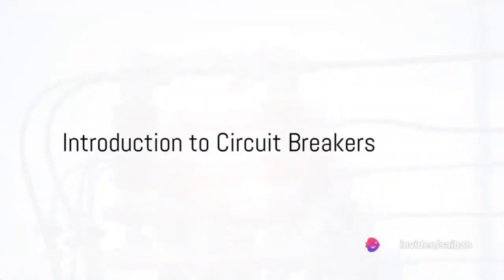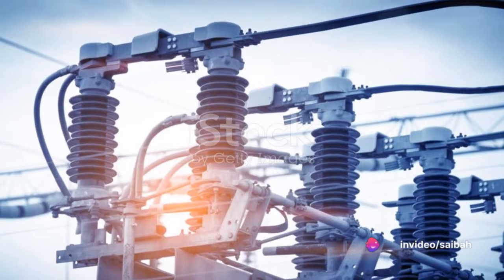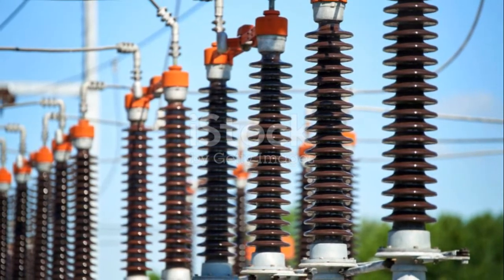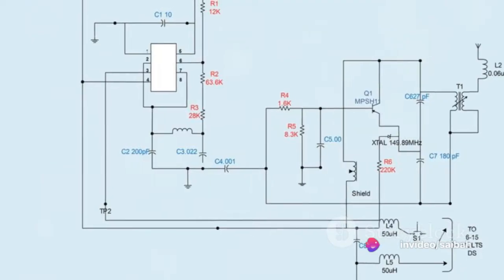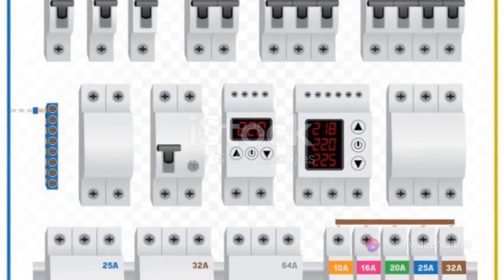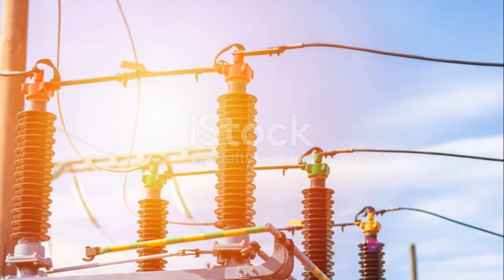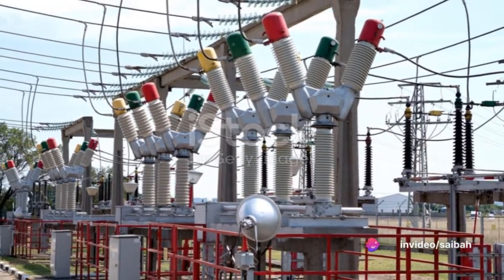Have you ever wondered what types of high-voltage circuit breakers are used in a substation? Circuit breakers are electrical switching devices used to protect and regulate electrical systems. They interrupt the current flow of electricity, safeguarding against the potential damage of a short circuit or overcurrent. There's a variety of circuit breakers, each designed for specific voltage levels from medium to high. Now, let's delve into the different types of high-voltage circuit breakers you might find in a substation.